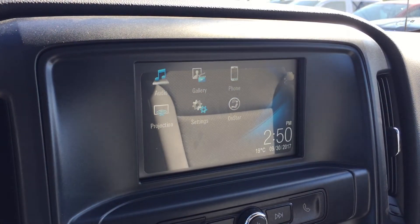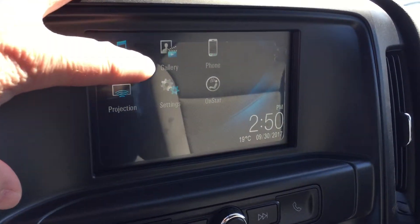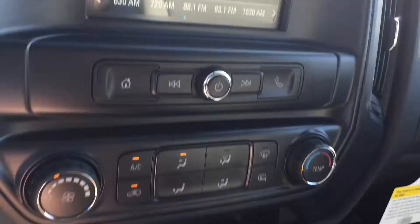You have this beautiful color touchscreen with the daytime temperature, audio, gallery, phone, projection, settings, and OnStar. Very responsive — you touch and it goes, very quickly.